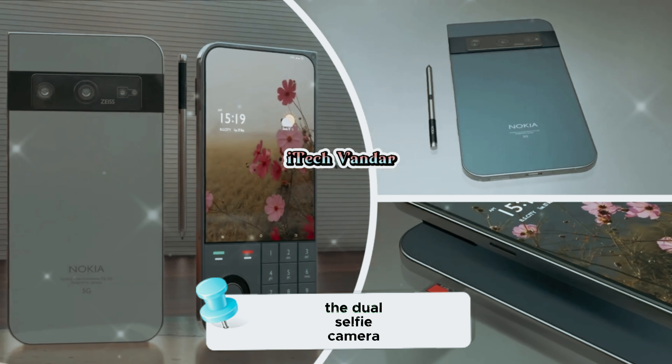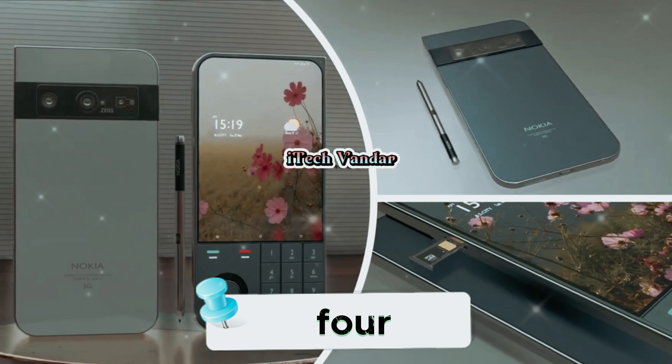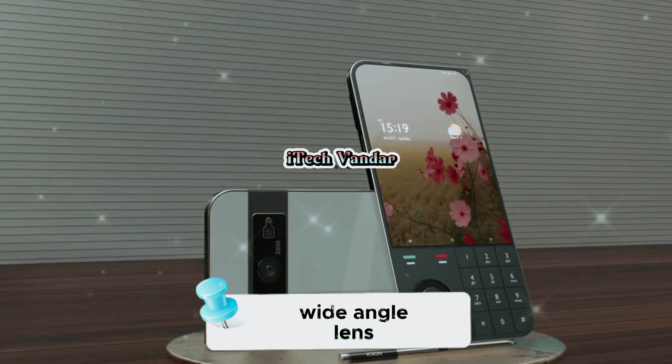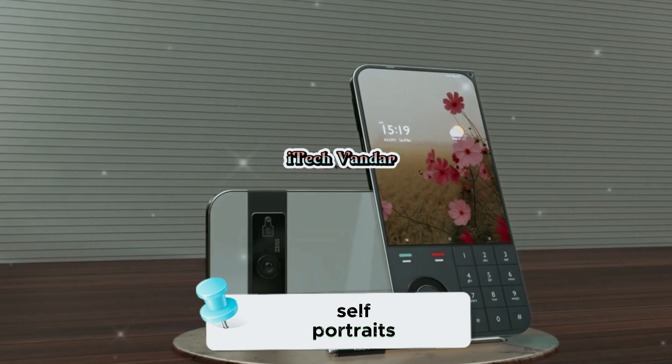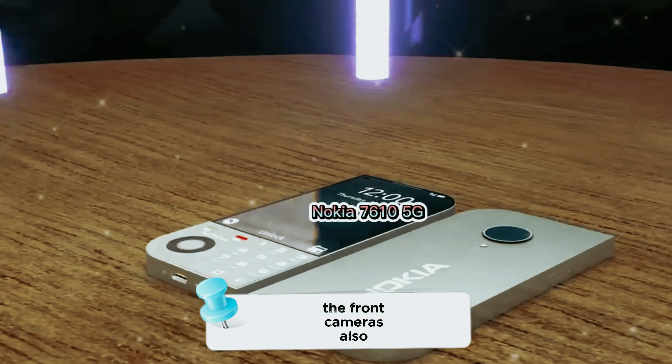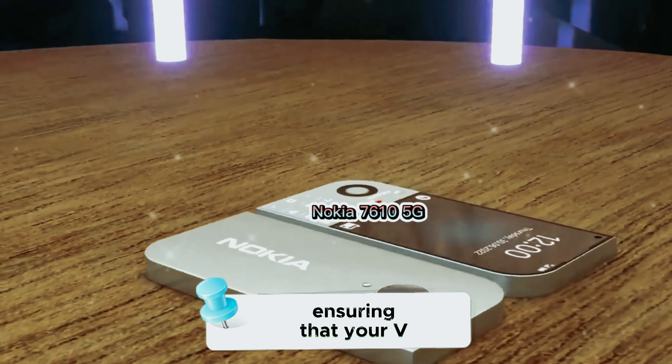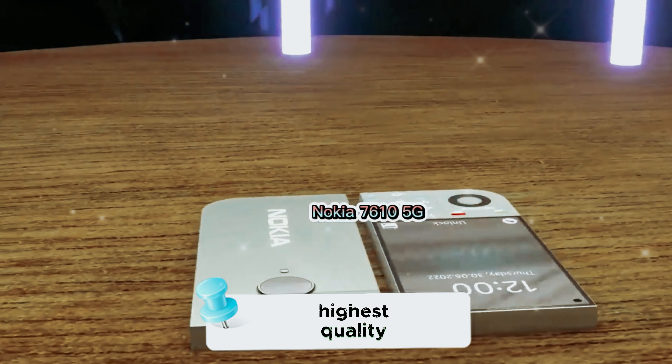On the front, the dual selfie camera setup consists of a 64MP primary sensor and a 12MP wide-angle lens. Perfect for capturing stunning self-portraits and group shots, the front cameras also support 4K video recording, ensuring that your vlogs and video calls are of the highest quality.